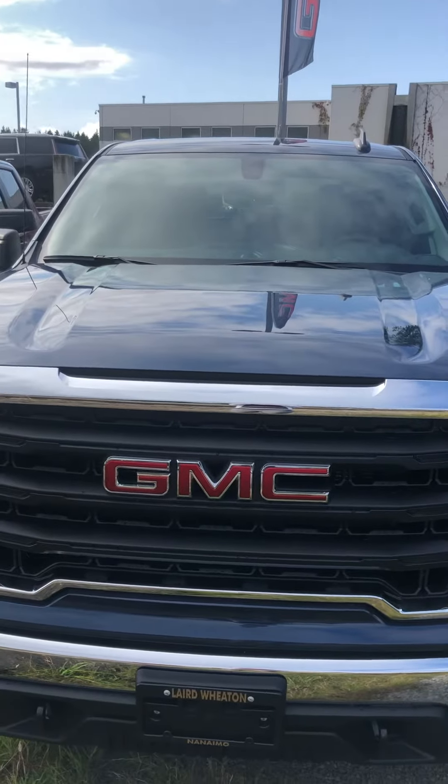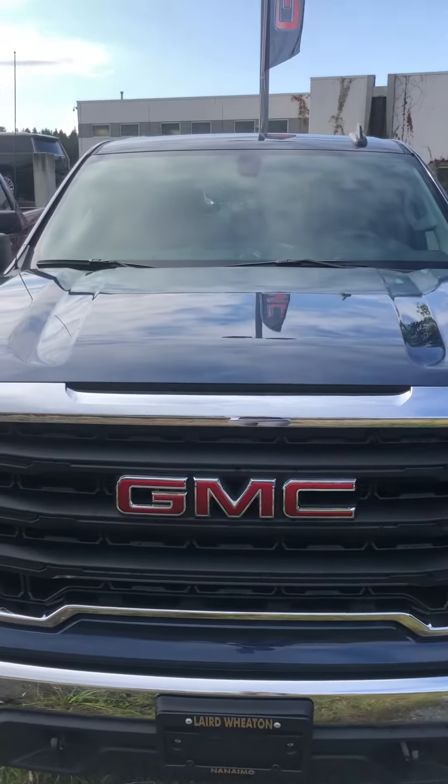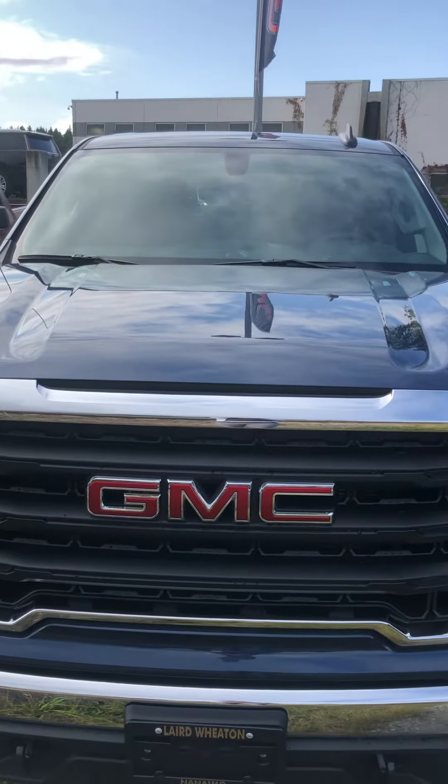Good morning! It's Melina here from Laird Wheaton. I just want to give you a bit more information about the GMC Sierra 1500 four-wheel drive 2019 that you are interested in. Enjoying the morning, so I thought I'd give you a quick walk around, give you a little bit more information, and then any questions you have you can give me a call or email me.